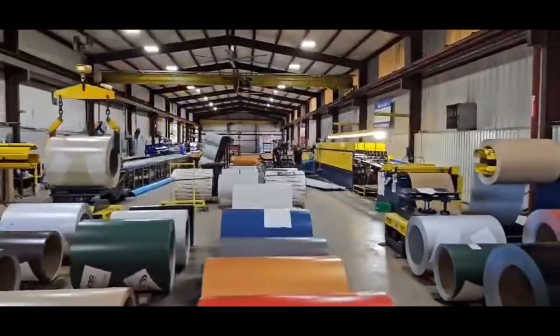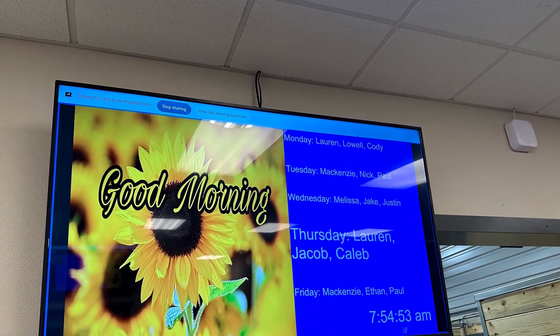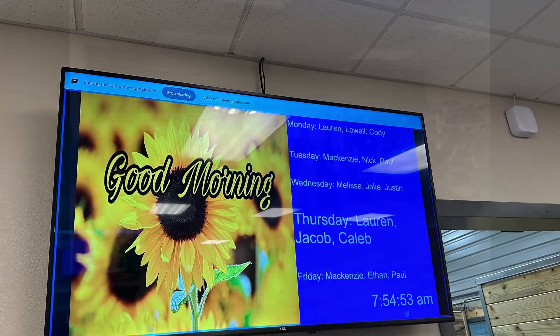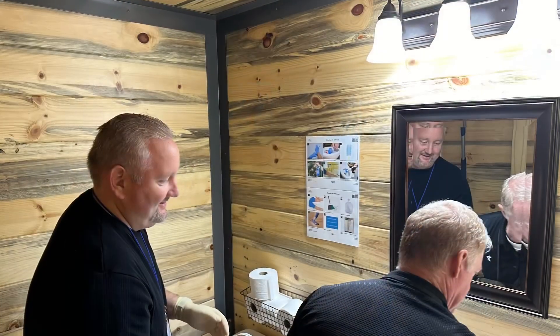We got to see Adam Steck and his team, and what they're doing with lean is just incredible. They're really on fire. We got there bright and early. We joined their morning meeting, which was really high level. Here's all their team — everybody's engaged. Just a great experience.